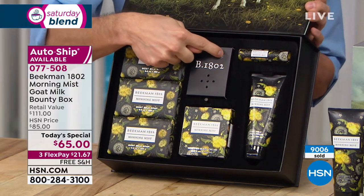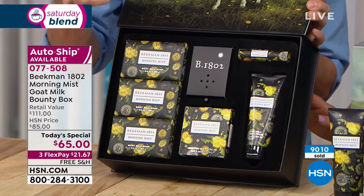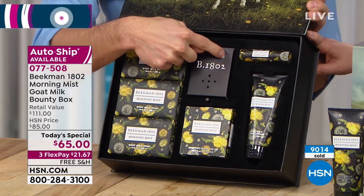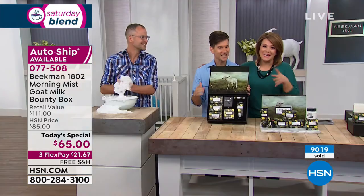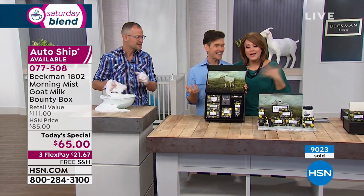When you open your box you press this little button — and that's actual recordings of springtime at Beekman 1802 farm. For all of us who want to go move in with these two, we're getting a little piece of the farm in every box. It's a multi-sensory experience.